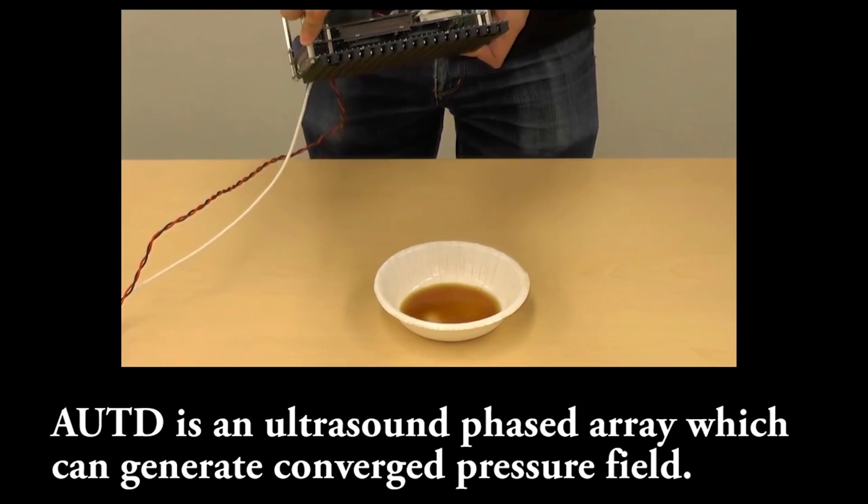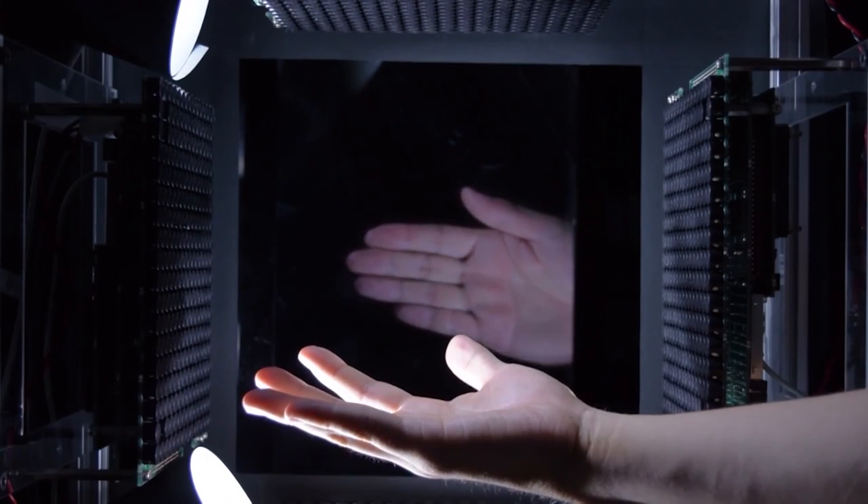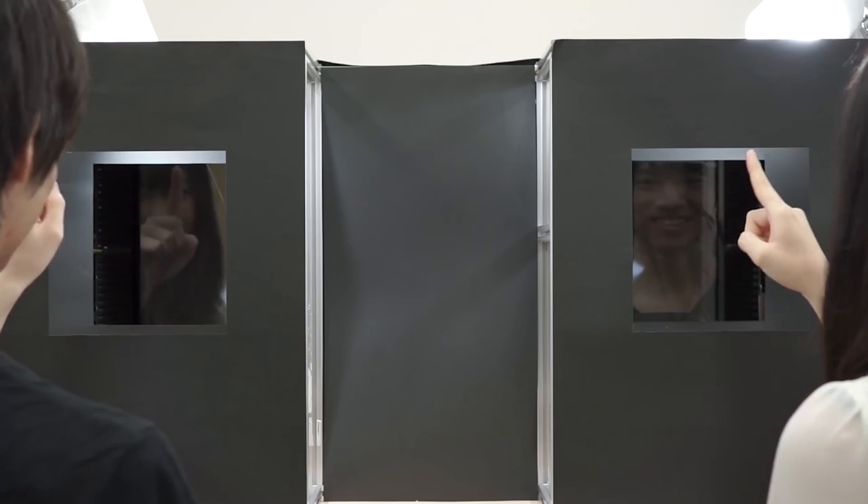But the produced force is generally weak. If it were strong enough to feel like a solid object, the ultrasound would damage your nerves. But the system allows you to virtually touch fingers with someone in real time.